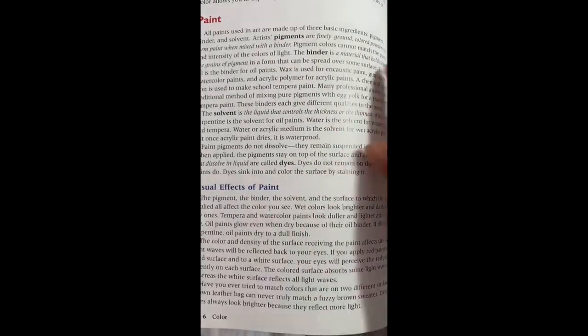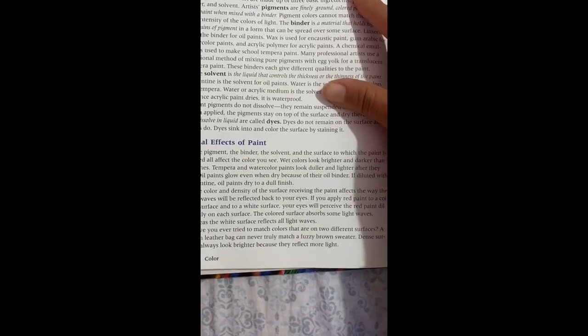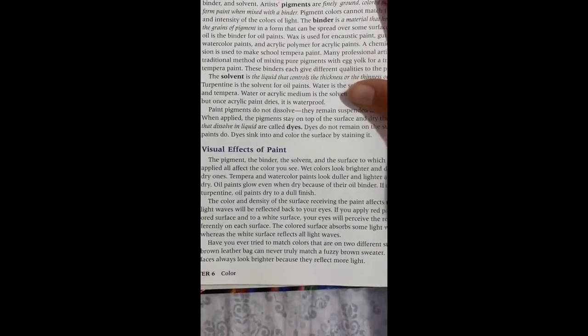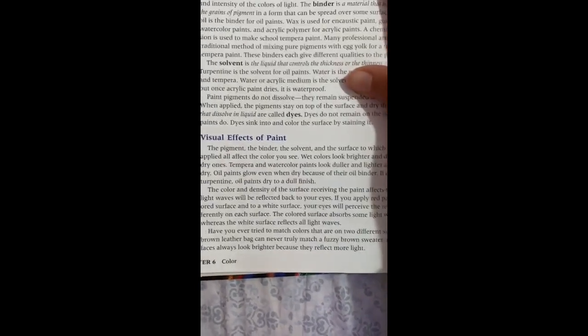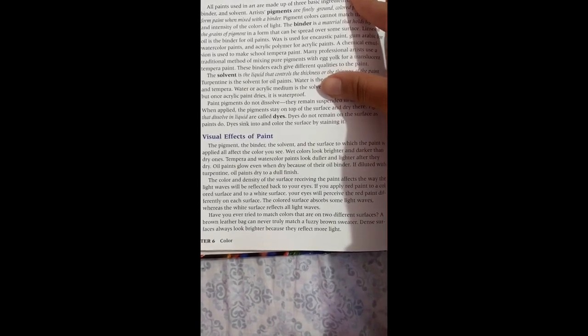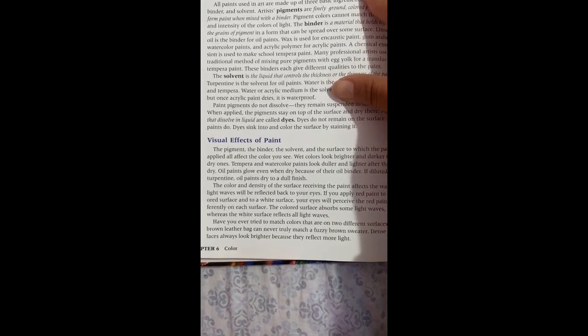Visual effects of paint: The pigment, binder, solvent, and surface to which the paint is applied all affect the color you see. Wet colors look brighter and darker than dry ones. Hard-pan watercolor paints look duller after they dry. Oil paints glow even when dry because they are oil-bound; if diluted with turpentine, oil paints dry to a dull finish. The color and density of the surface receiving the paint affects the light waves reflected to your eyes. A colored surface absorbs some light waves while a white surface reflects all light waves. Dense surfaces always look bright because they reflect more light.